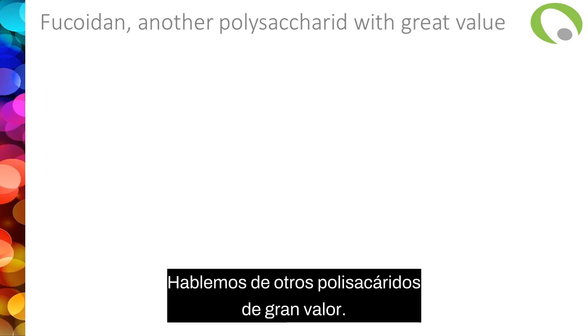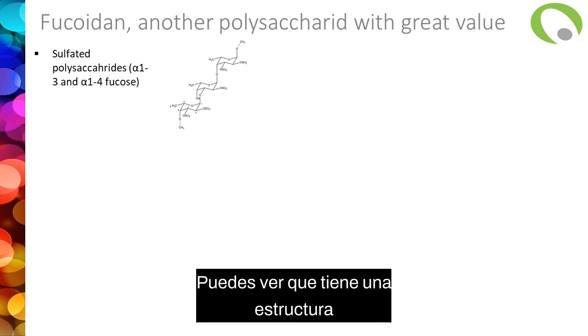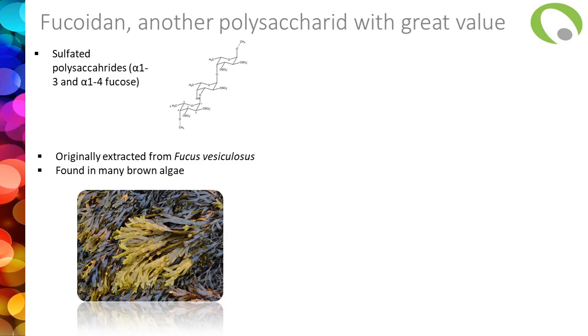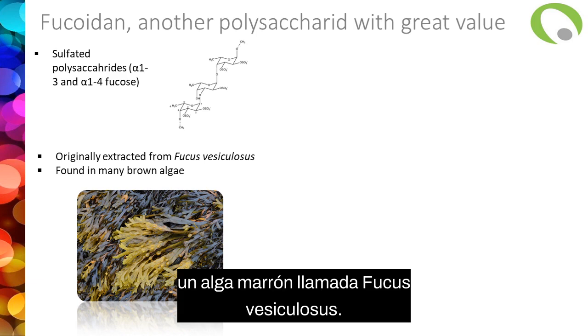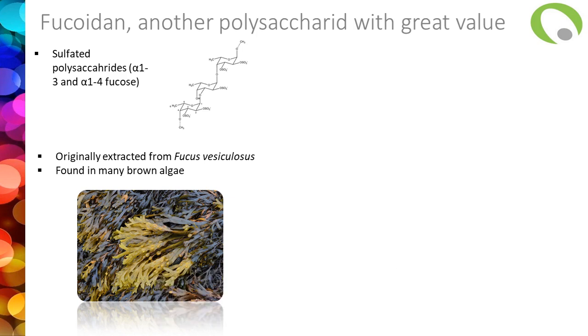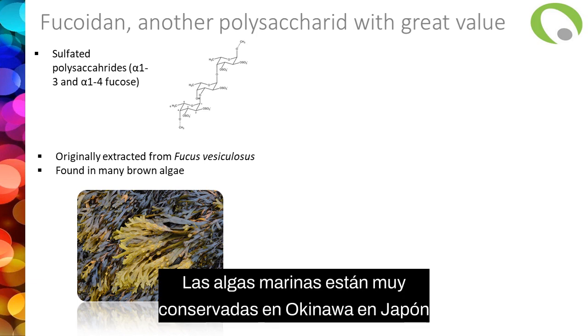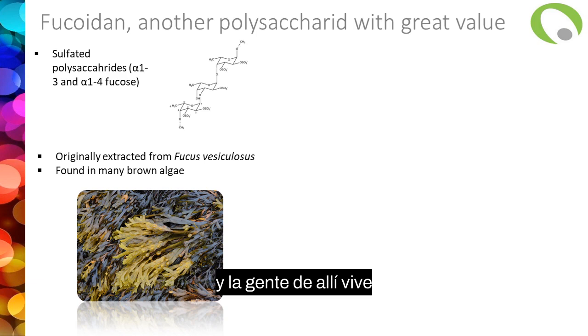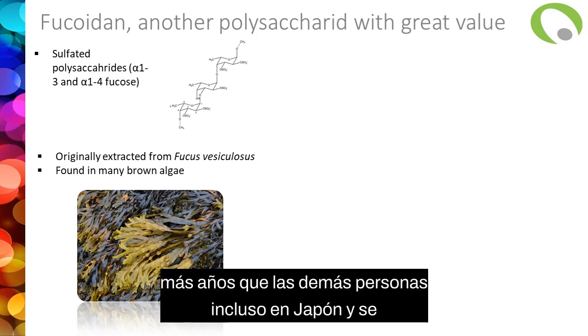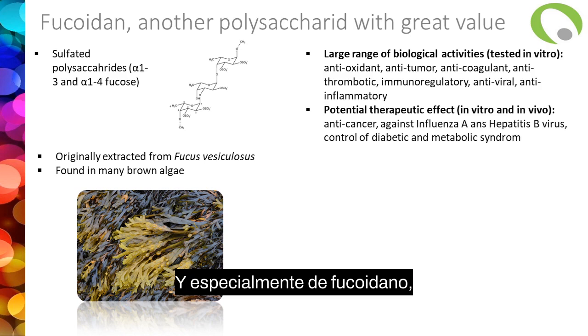Let's talk about another polysaccharide with great value: fucoidan. Fucoidan is a sulfated polysaccharide — a polymer of fucose. Originally it was extracted from a brown alga called Fucus vesiculosus, but it's found in many brown algae — the name comes from the Fucus. It has been specifically studied because it's highly consumed. Brown seaweed are highly consumed in Okinawa, Japan, and people there live more years than other people even in Japan. They correlated that to their consumption of brown algae and especially of fucoidan.